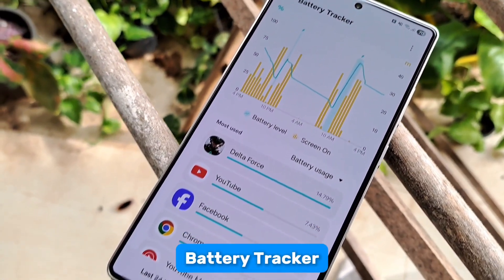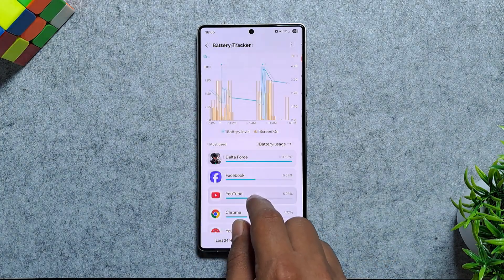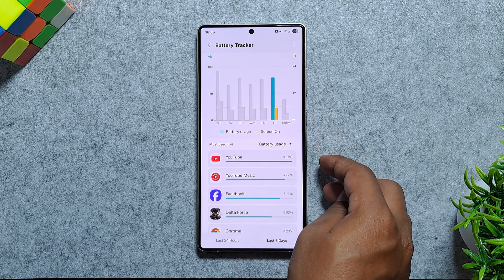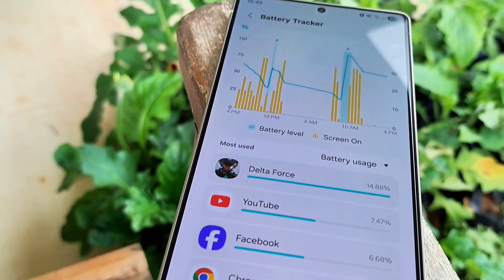Let's start with Battery Tracker. This module gives you a deep look at how your battery is being used throughout the day and week. It doesn't just show that an app used a certain percentage — it tracks usage patterns over time, so you can identify which apps silently drain your battery. It even shows screen-on time directly in the usage graph for better insight.